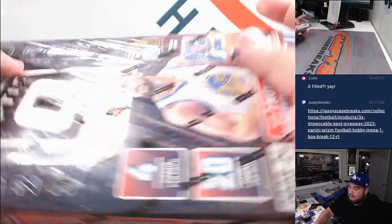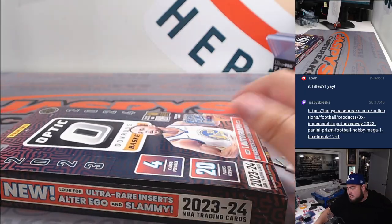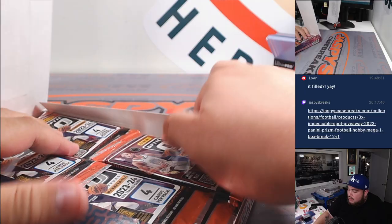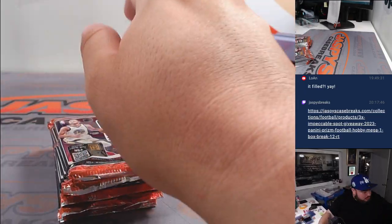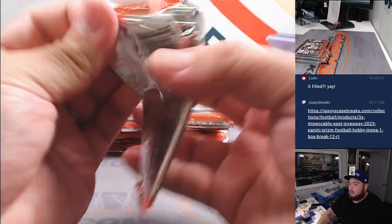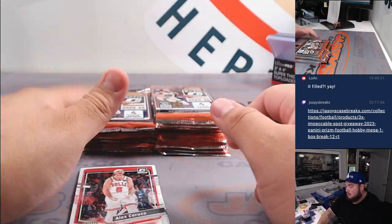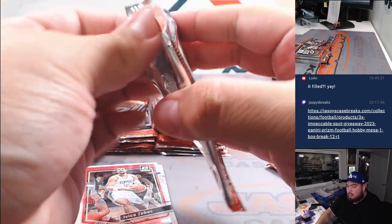All right guys, here we go. I think there's the First Off The Line sticker there. Now obviously with FOTL, it's just another version of Optic but with a little bit more shorter print inserts you can chase, and more guarantees of course with certain packs. Let's rip the whole box and then we'll go through it.